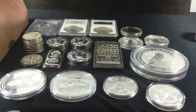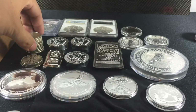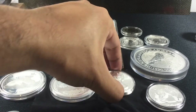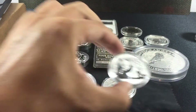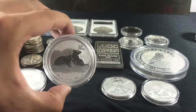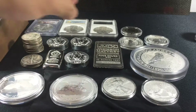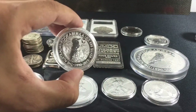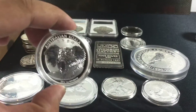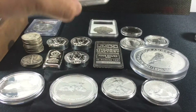The basic types of silver you're going to run into are your basic generic rounds, your junk silver or constitutional silver, your government bullion from different countries, your semi-numismatics that have lower mintages than their regular counterparts, and your graded versions.